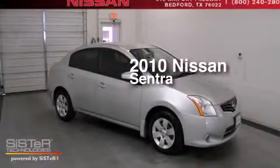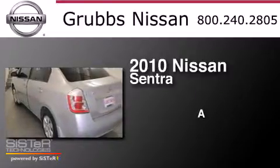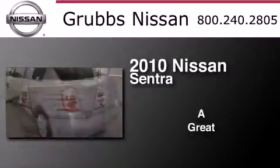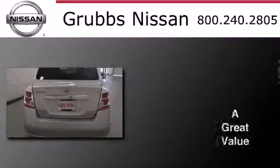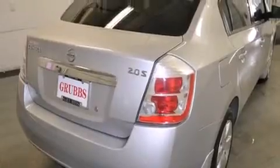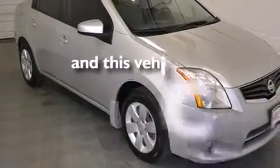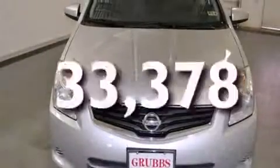This is a 2010 Nissan Sentra. Features include air conditioning, a rear window defroster, side curtain airbags, variable valve timing, tinted glass, and this vehicle has less than 34,000 miles.